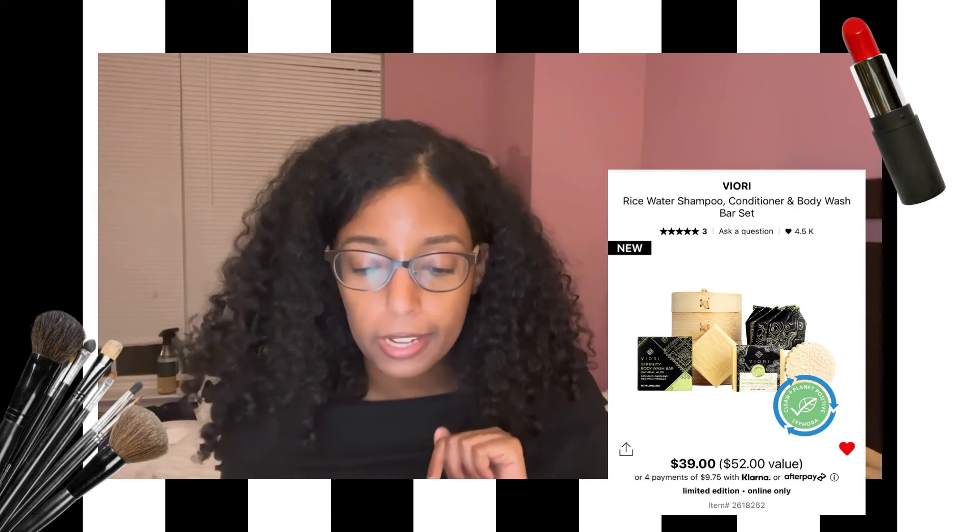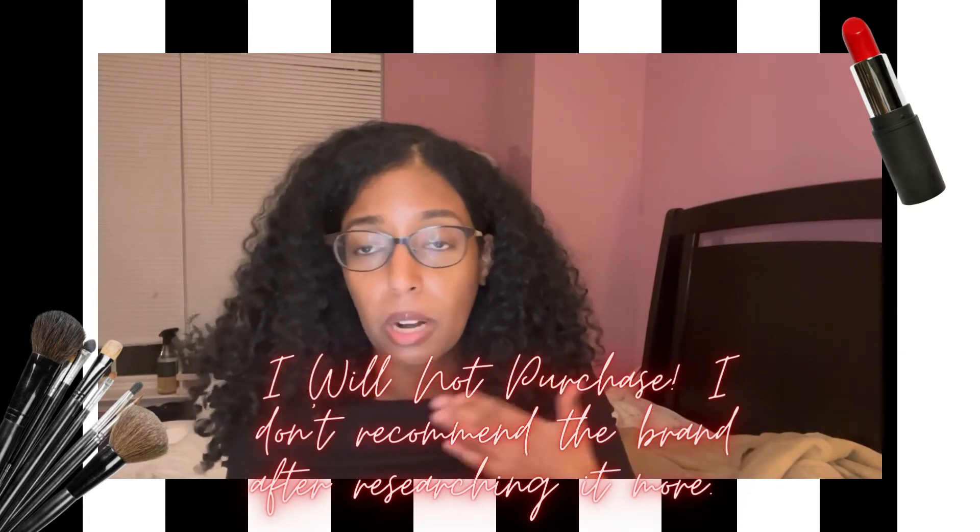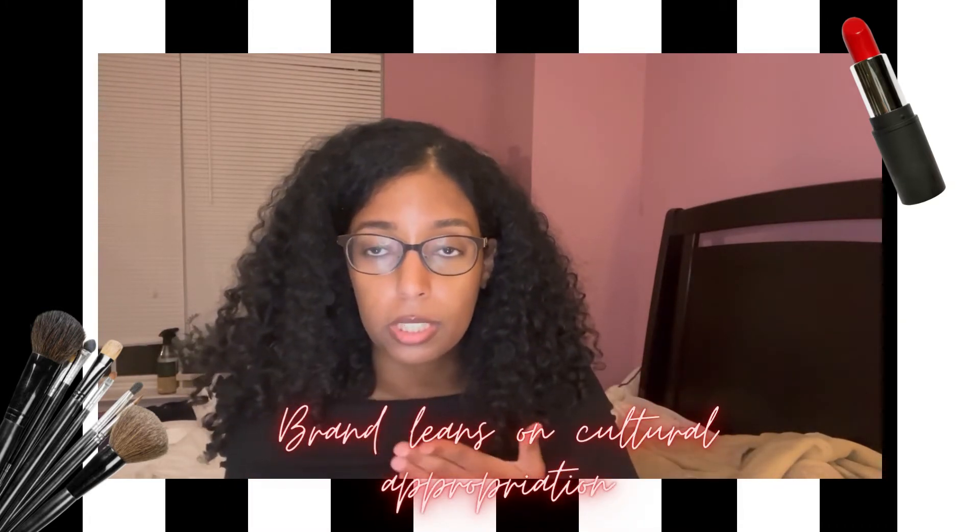Another brand is Viore, which has been all over my TikTok and Instagram ads. I really want to try their products because the brand story is very beautiful and interesting to me. They have a rice water shampoo, conditioner, and body wash cleanser set — all from hair to body — for $39 with a container. I'm very interested in purchasing this, but I have too many shampoos and conditioners already. I probably need to declutter some, and I don't want to introduce another line of products just for it to get lost among all the others I already like.